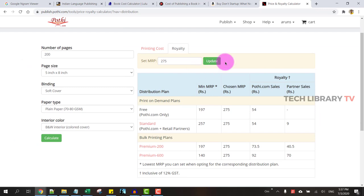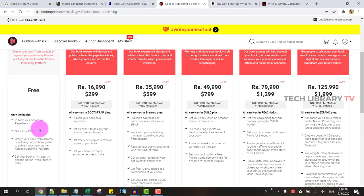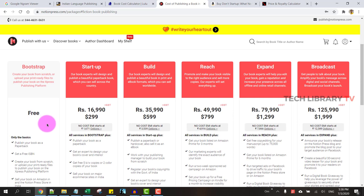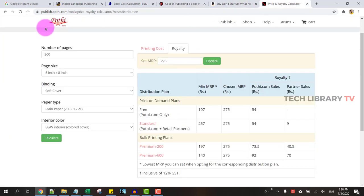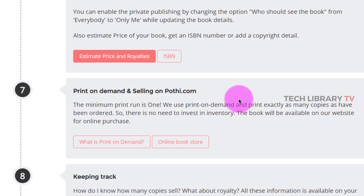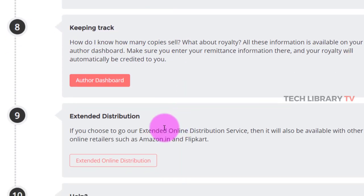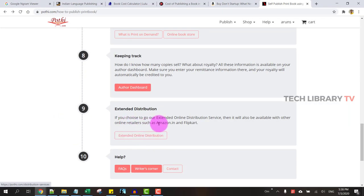In my opinion, Notion Press has a comparatively better platform that you can use for free and also place your book on the Amazon storefront. Pothi.com is a print-on-demand service, so you can get even one copy printed and sell it on Pothi.com for free. You also get an author dashboard to track your sales. However, the extended online distribution — having your book sold on online retailers like Amazon and Flipkart — is a paid option, not a free one.